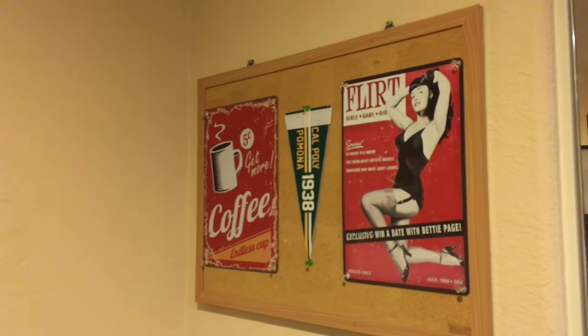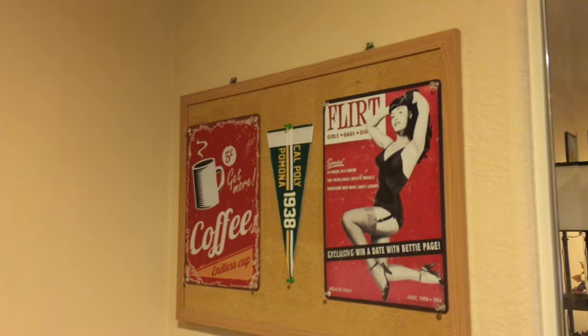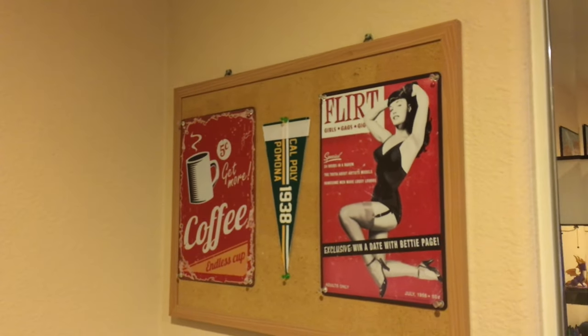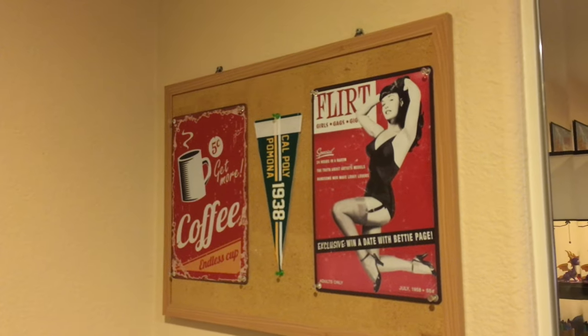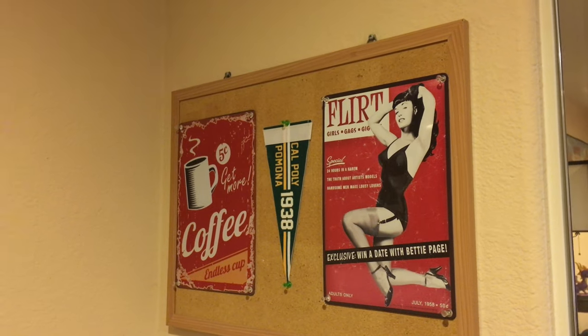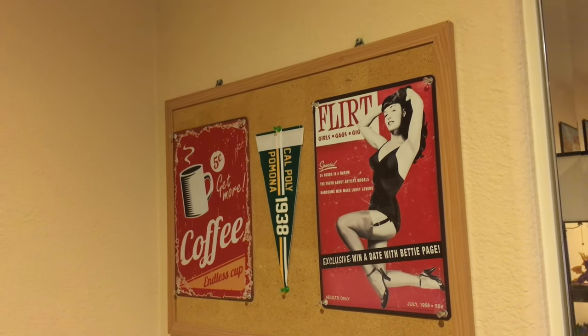Another nightstand right here, and it has the Master Chief statue, also from Kotobukiya, from Halo 3 as well. Another lamp. I really don't know what to do with this bulletin board, so I just put up these retro-style tin signs. Right now there are two tin signs and a flag or pennant from the college I attended.